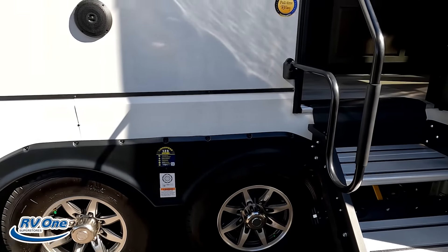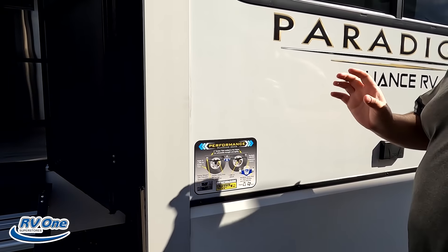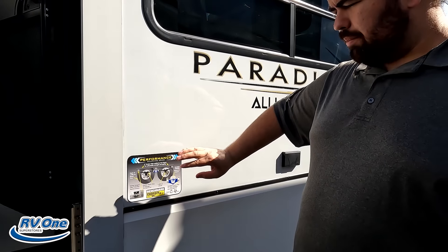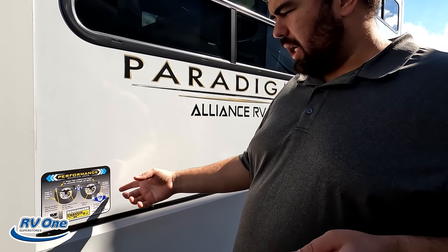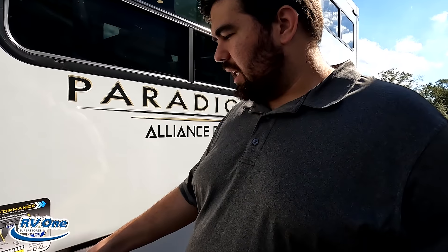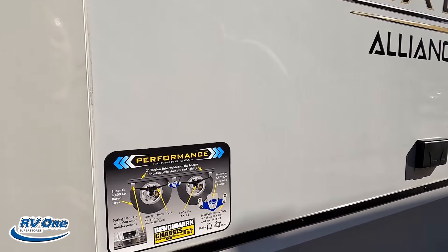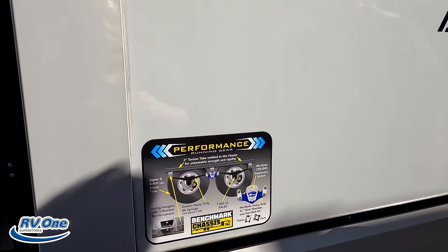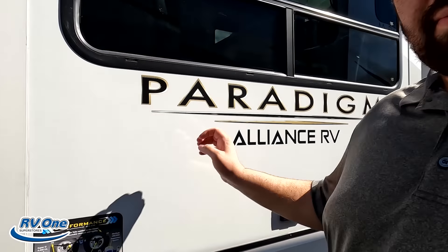Because this is an Alliance, they use the Azdel sidewall composite — a grain-based material that will never delaminate on you. If you want to know more, go to asdaleonboard.com. Also, Alliance won't penalize you for being full-time — they are warrantied for full-time RV living. And the tires are Sterlings: ST235-85R16.